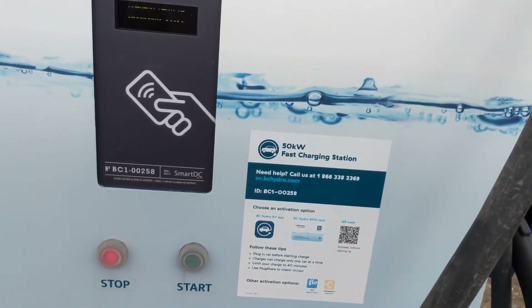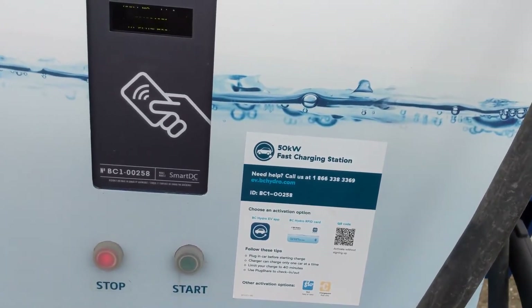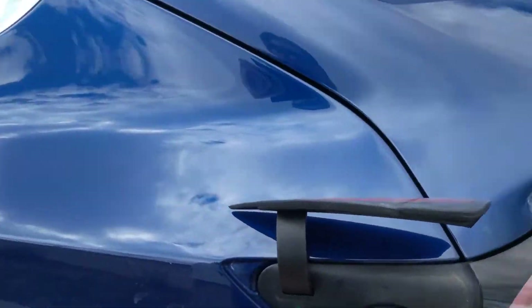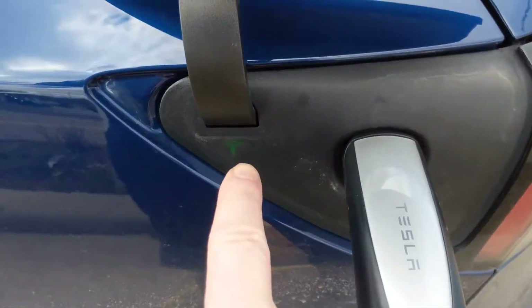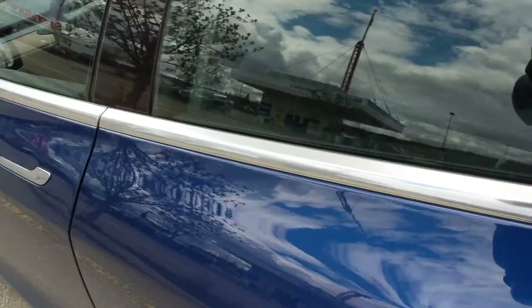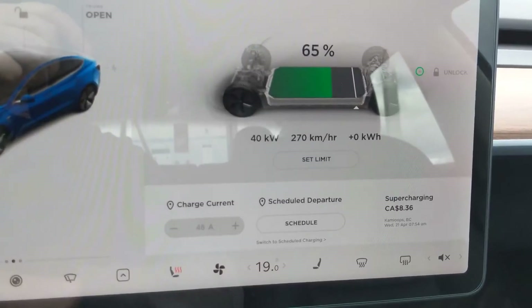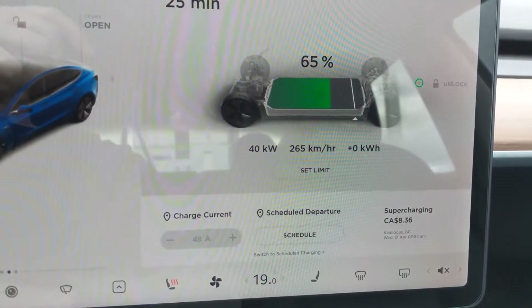We'll go in the car and take a look and see what the stats are. Still doing pre-charge tests. Green means good — we are charging. Using CHAdeMO 40kW.